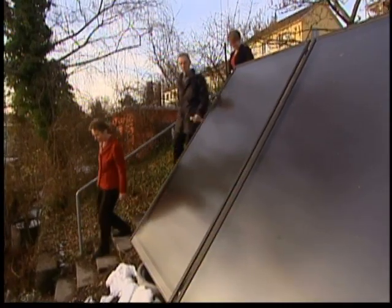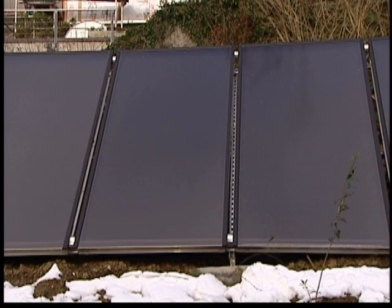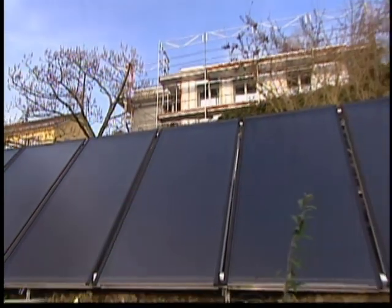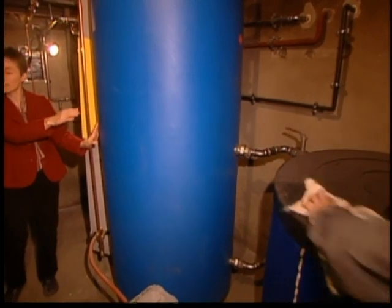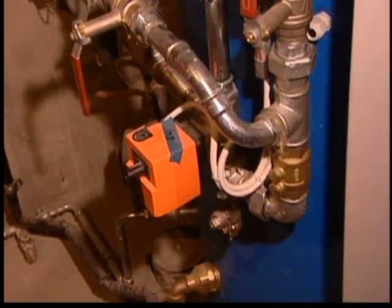Then the family went one better: they installed a row of solar collectors in the garden. Under the glass, thin pipes carry water across a heat-absorbing background. The water then runs into a huge, state-of-the-art hot water tank — enough capacity to heat the house and supply hot water for washing.